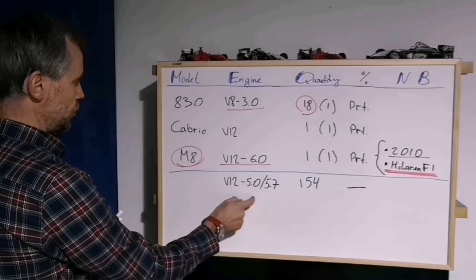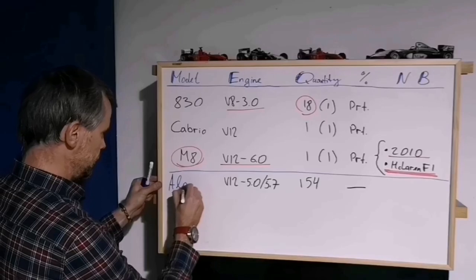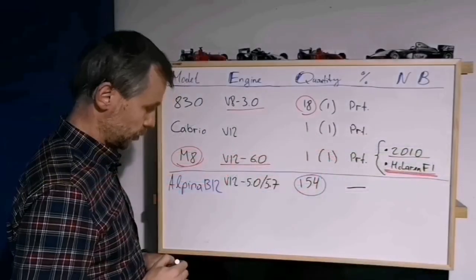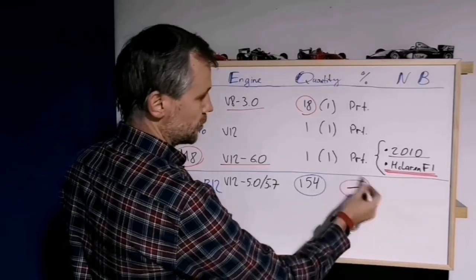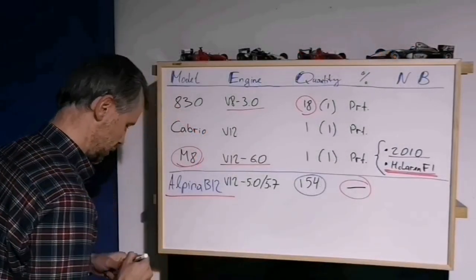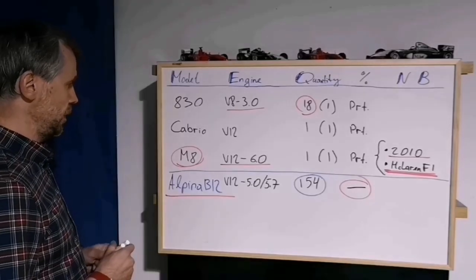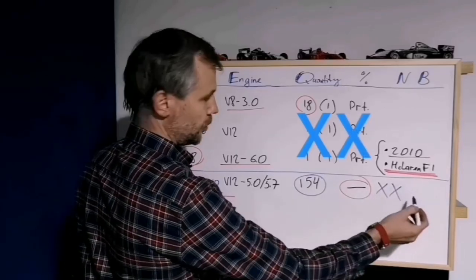Now, do you recognize this brand? Alpina B12 — only 154 were produced, and they are not counted in BMW's numbers because this is a totally different producer. Different motor, different suspension, different interior, exterior trim, and so on. Overall, what we can say about Alpina is that the cars were exceptional, exclusive, and of course expensive.